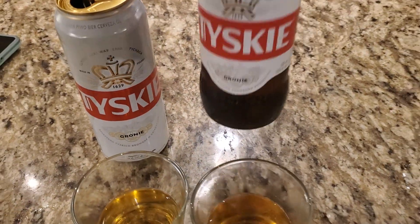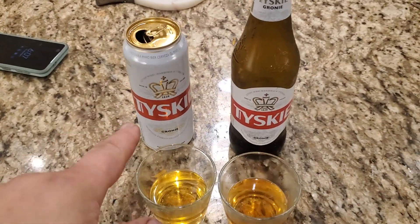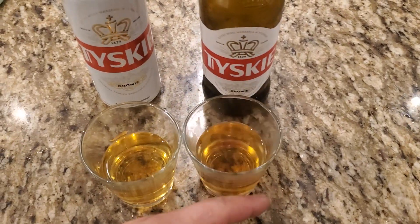I got these today. Both are 5.0. Way better. Not as good. Different colors.